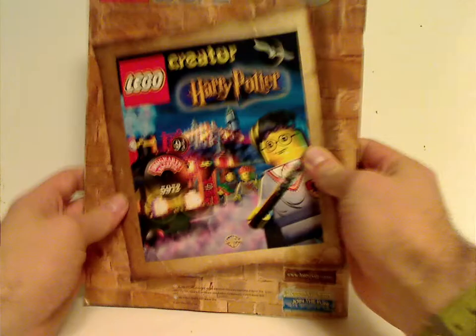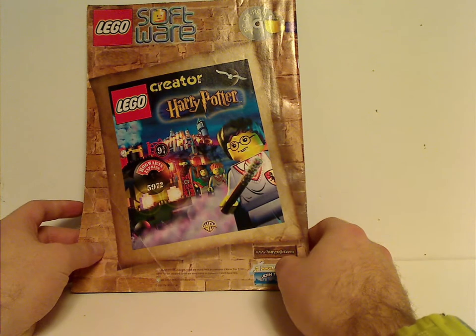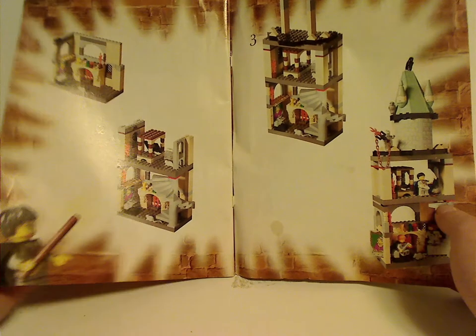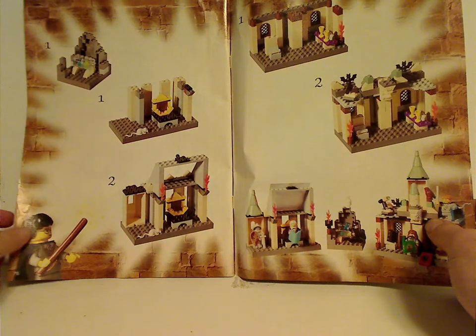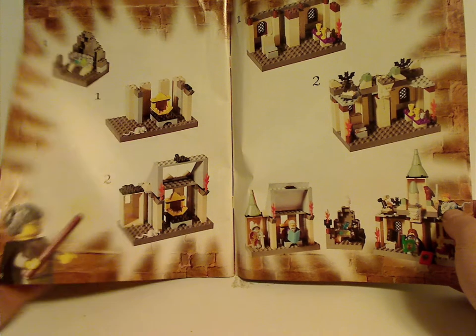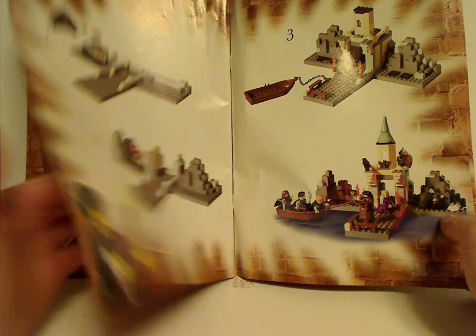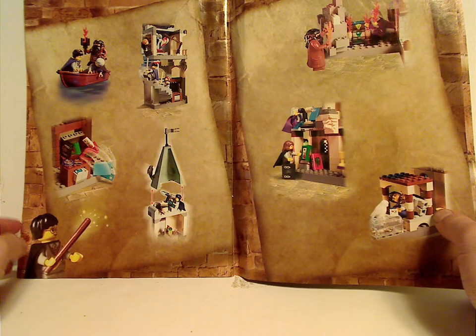On the back is an ad for the PC CD-ROM game, and also a few building steps for the alternate buildings. That's it, of course.